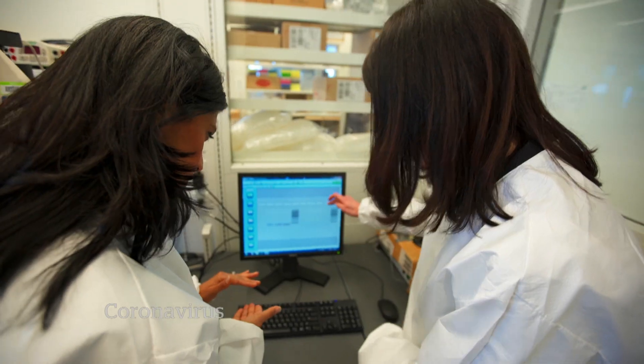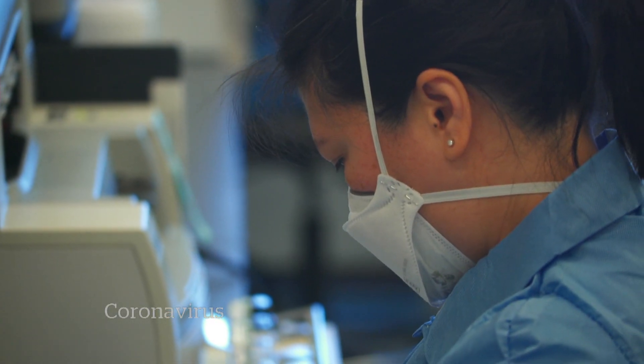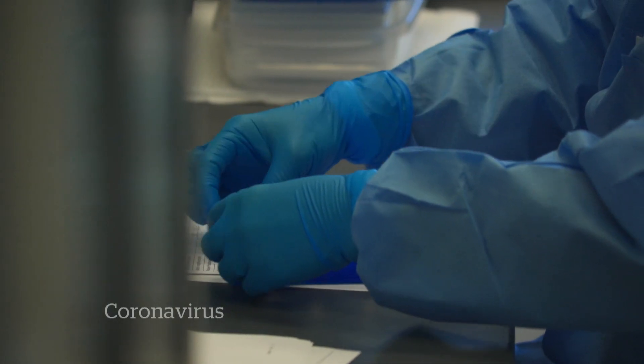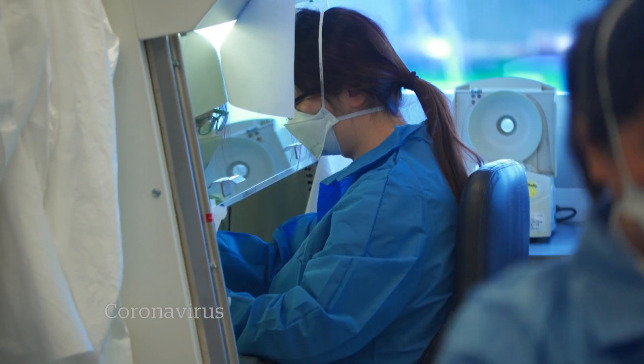At Public Health Ontario, they're working overtime. Lab workers have received over a dozen nose and throat swabs from potentially infected patients. From those samples, they're snipping out a portion of genetic material for testing.